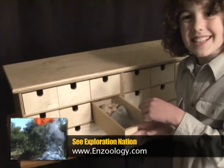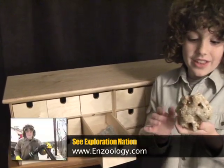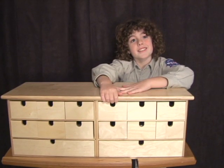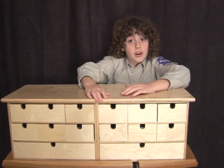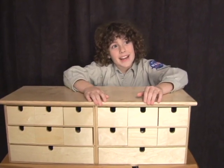Oh yeah, I remember — I put these in here. This beautiful crystal that I added in here. So this is the discovery box. You can get your own discovery box at worlddiscoverybox.com. Until next time, I'm Enzo — see ya!